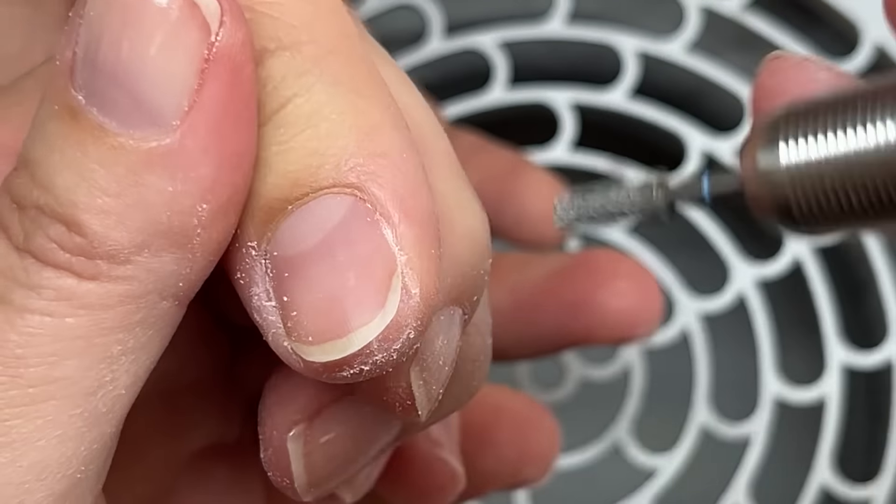I wanted to show how to do this with the manual file. The surface of this file is similar to the electric bit — it's a diamond surface. You can take the fine side and gently go along the skin to soften it. The reason I like the electric file is because it's a very precise tool — I can touch just a small amount of hardened skin without overlapping onto normal skin. But if you're doing this gently with a manual file, you can totally do it as well.